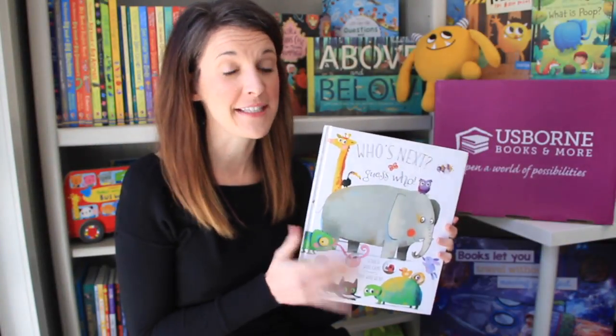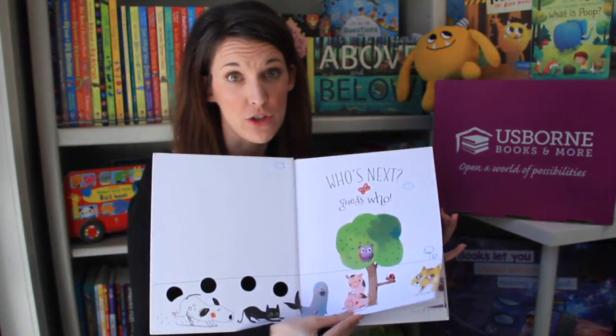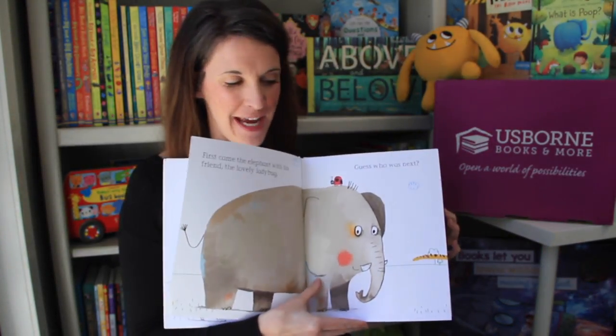Hey y'all, let's talk about Who's Next. This is one of my preschooler's favorite books. I love the watercolor illustrations, but she loves all the animals on each and every page.